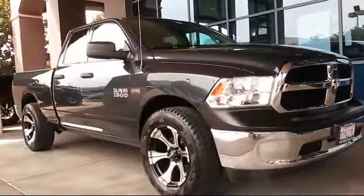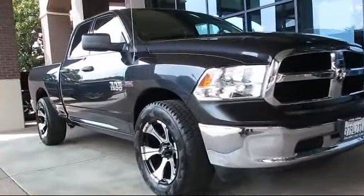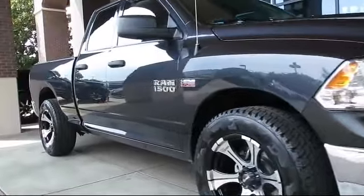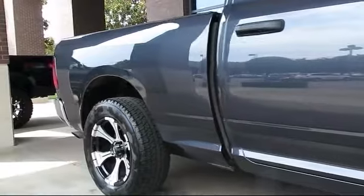It comes equipped with air conditioning, traction control, side airbags, power windows, anti-lock braking, and tilt steering wheel, and has less than 50,000 miles on the odometer.